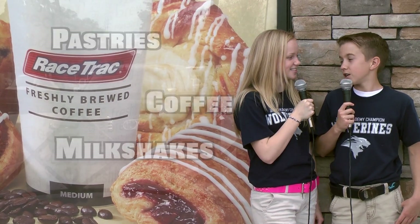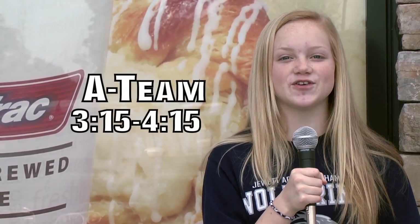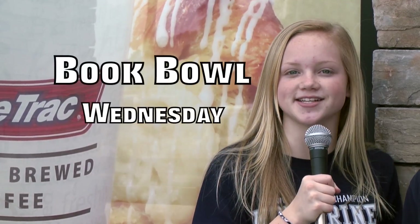That sounds delicious, but here are some of our clubs. A-team will meet on Monday from 3:15 to 4:15. Chess Club and Robotics will meet on Tuesdays and Thursdays. Book Bowl will be on Wednesday in Mrs. Herndon's room.